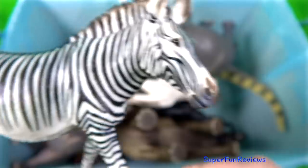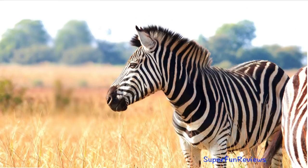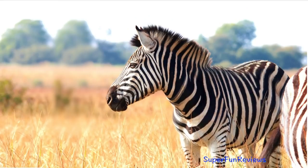The zebra. They are all dark-skinned animals with white stripes. Hairs that contain melanin appear black, whereas those without melanin appear white.